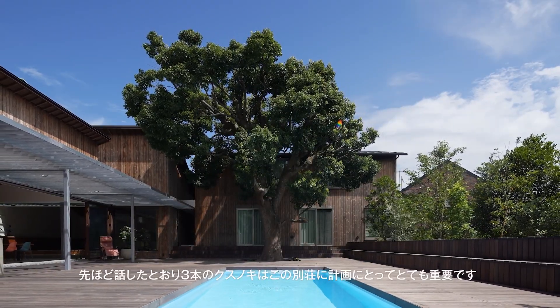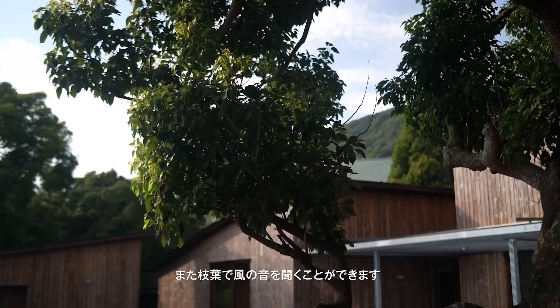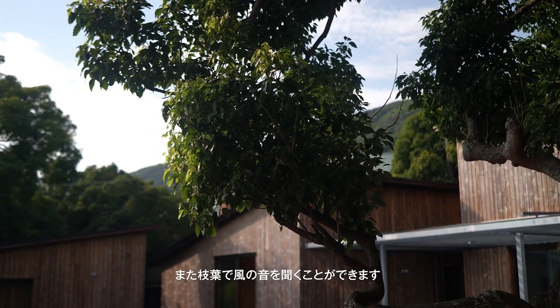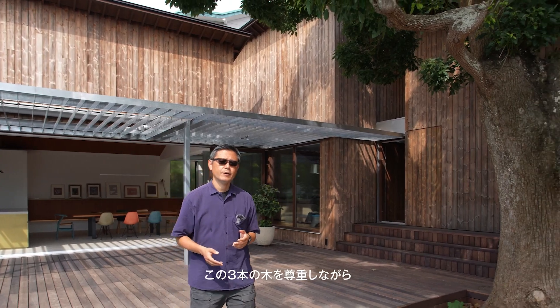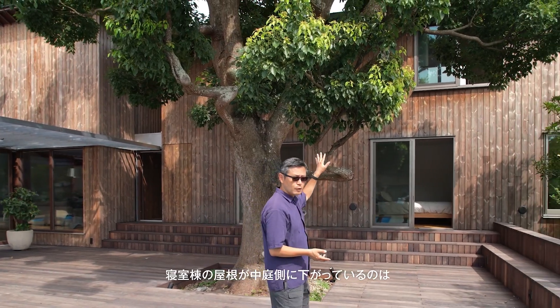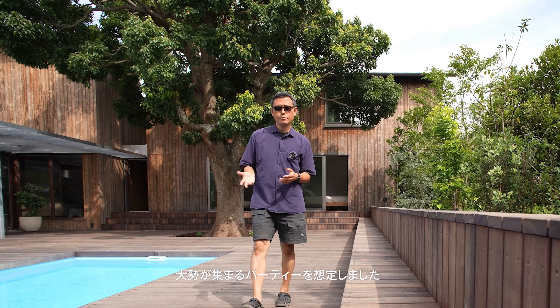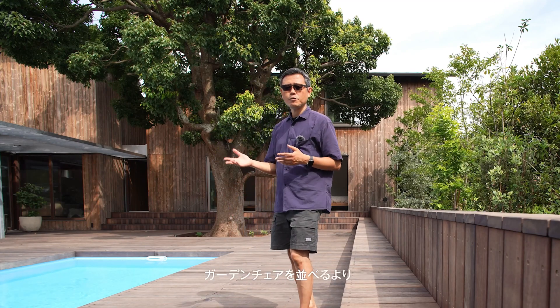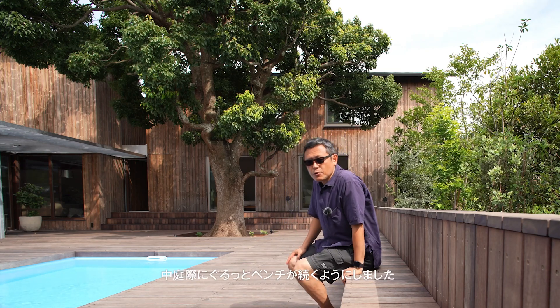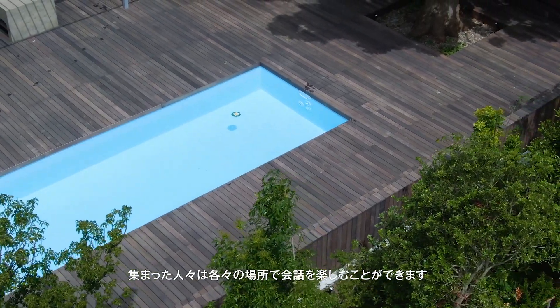As mentioned before, this existing large camphor tree is so important for the whole building. It gives shadow to the courtyard and the bedrooms, hides the bedrooms from the courtyard, and gives a nice sound to the wind. We have respected this tree when we did the layout of the volumes. The main reason why we have the bedroom volume roof lowering down this way is because it is facing the camphor tree in the courtyard. When we designed this courtyard, we thought about having a party with many guests. So instead of normal garden chairs, we have created benches all the way around, including the steps. Each group of people can enjoy conversation at the place where they want.